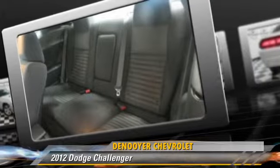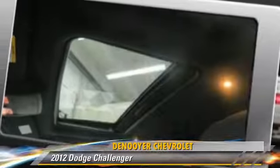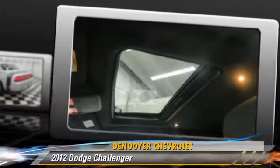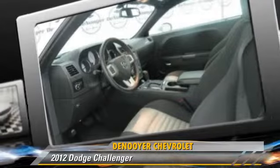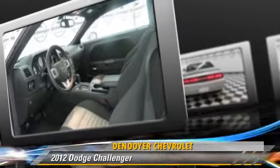Safety features include traction control, stability control, and four-wheel ABS. Comfort and convenience features include power steering, Bluetooth wireless, and satellite radio.